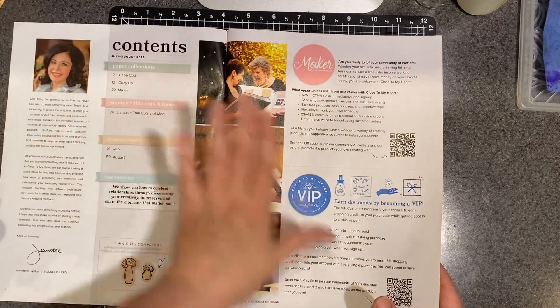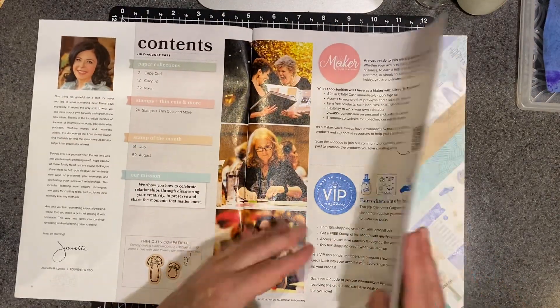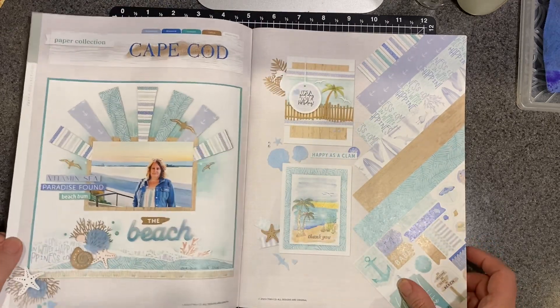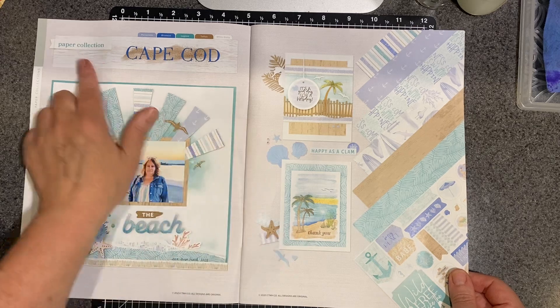Of course, the beginning always talks about the different programs, being a maker, joining VIP, and then we get into paper collections.